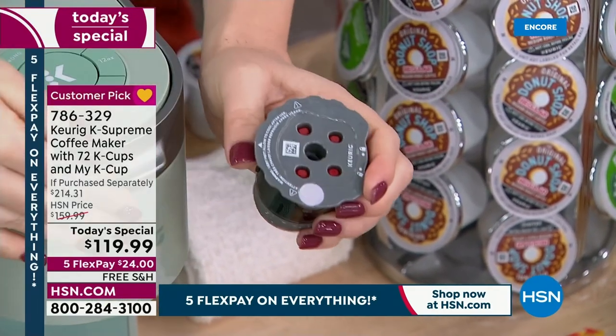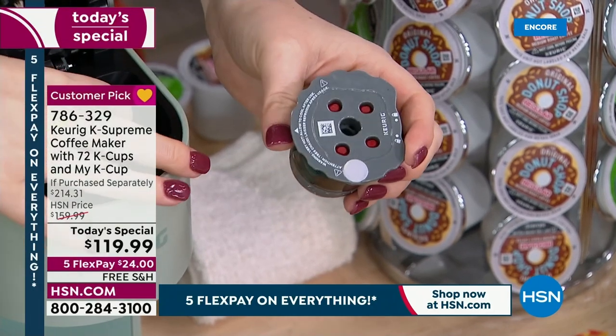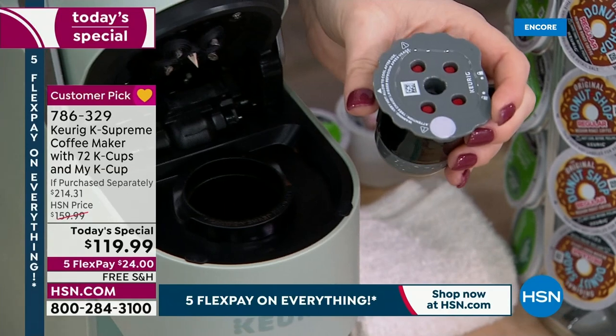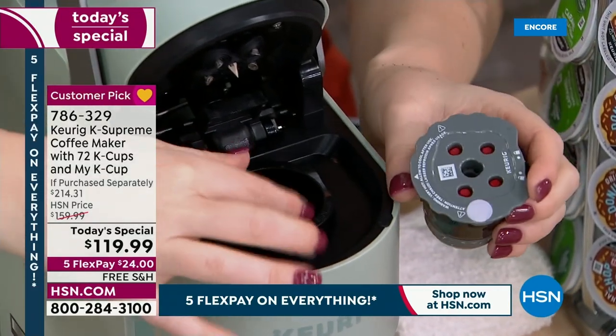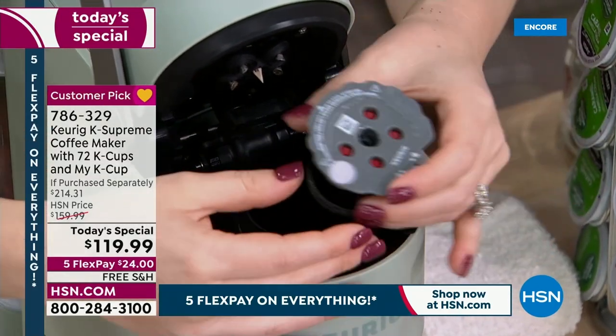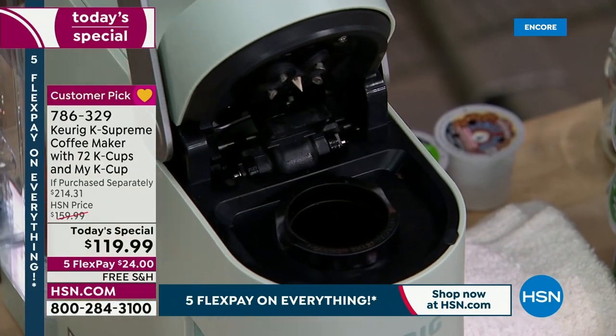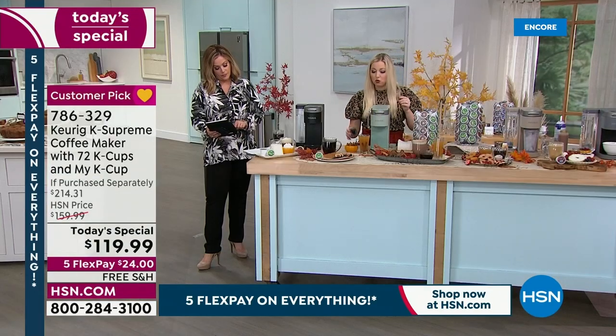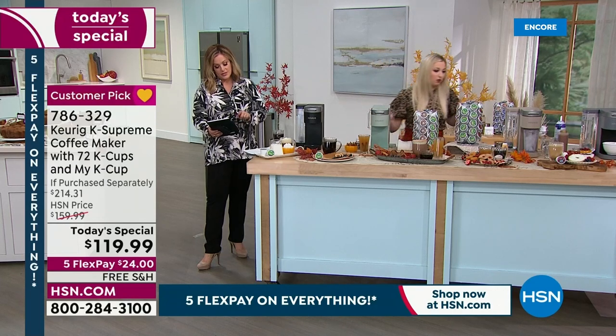You close the lid, take out your old K-Cup, and toss that — by the way, 100% recyclable, very easy to recycle. You just take this part out, pop the MyK Cup in, close it, and brew it as if it's a K-Cup. It is that simple. This is a gem — a great accessory as part of that bundle.